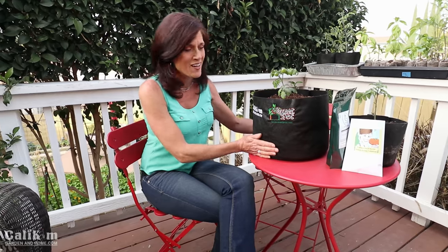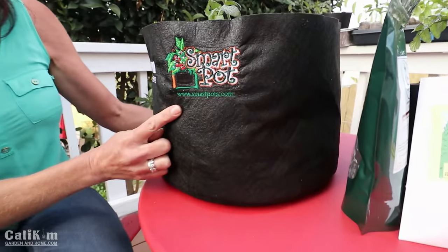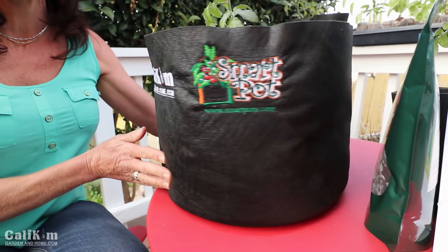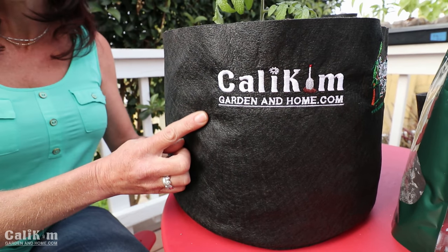For this series we're teaming up with SmartPots. They have wonderful fabric containers — they come in lots of different sizes to fit lots of different growing spaces. Throughout the series we're gonna be giving away SmartPots containers. I love these containers, they're five gallons, they have the SmartPots logo on them, and SmartPots has also embroidered the Cali Kim Garden and Home logo too.